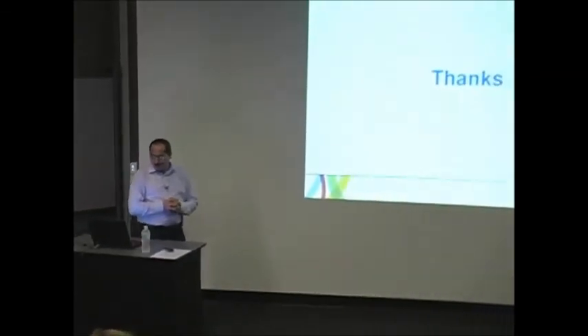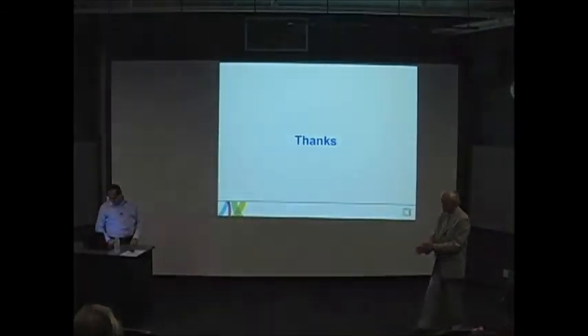Are there any further questions? If not, I hope you'll join me in thanking Dr. Rezek. Thank you for coming, and thank you for your time.